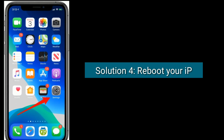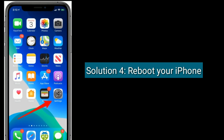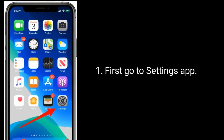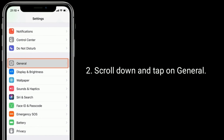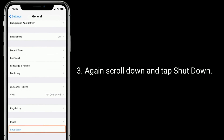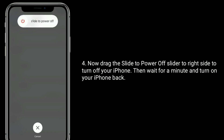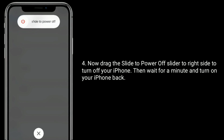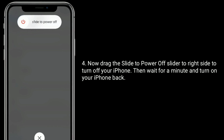Solution 4 is to reboot your iPhone. Go to the Settings app, scroll down and tap on General, again scroll down and tap Shut Down. Now drag the power off slider to the right side to turn off your iPhone, then wait for a minute and turn your iPhone back on.